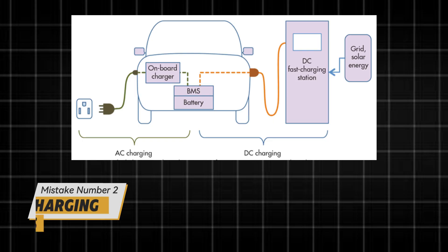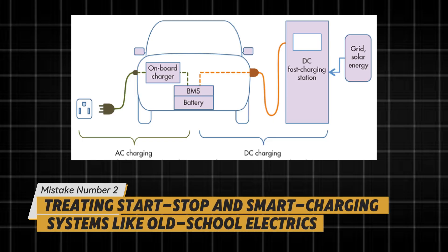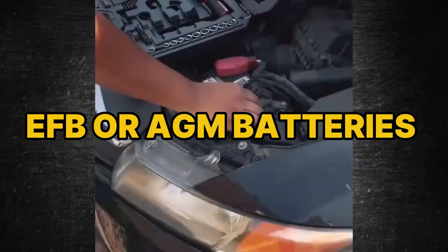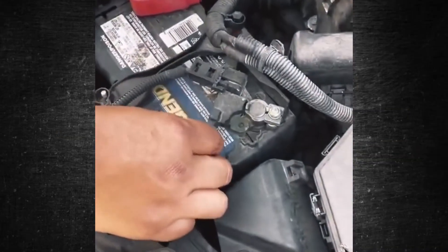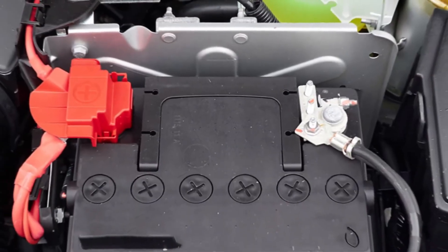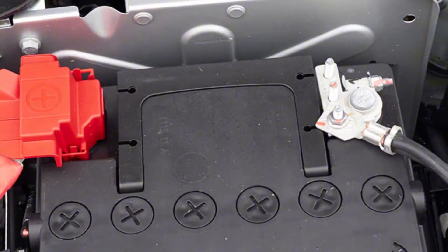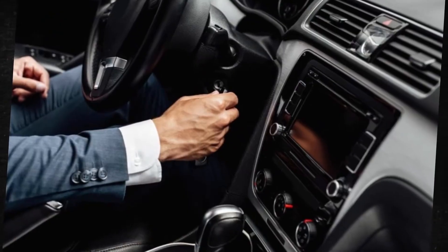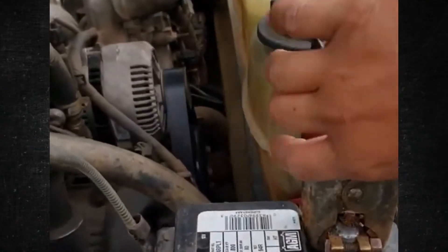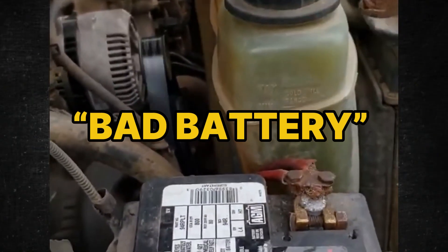Mistake number two: treating start-stop and smart charging systems like old-school electrics. Start-stop cars use EFB or AGM batteries with high cycle life, plus a sensor on the negative terminal that tracks current and temperature. Drop in a cheap flooded battery, skip registering the new unit, or clear codes without resetting the charge strategy, and the car overcharges — hot and boiled — or undercharges and sulfates. The symptom looks like a bad battery again in months.